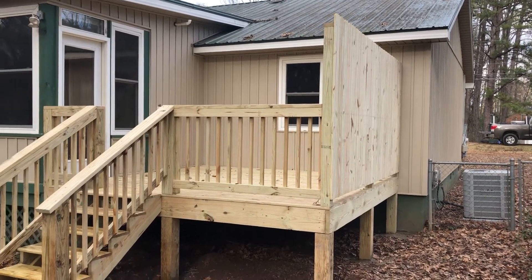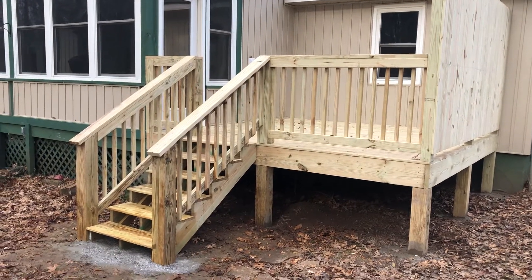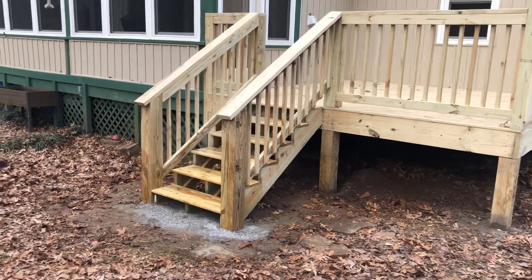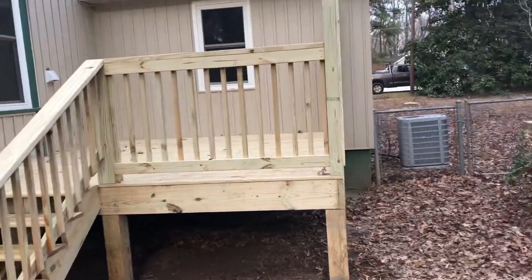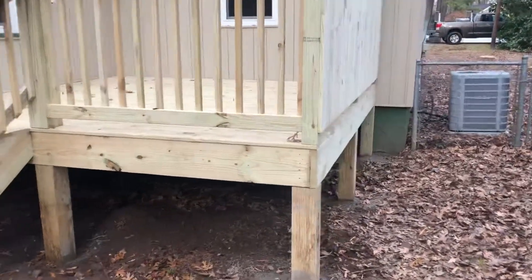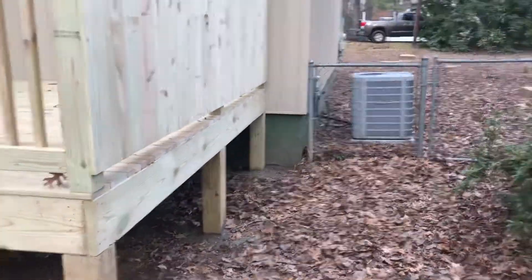Hey guys, Andy here with Expert Renovation. We're back out at the Layspark Drive job in beautiful Lake Wildwood. This was a little small 12 by 12 deck. The client asked us to build a small set of steps, but we tore that down due to the proximity of the other house.